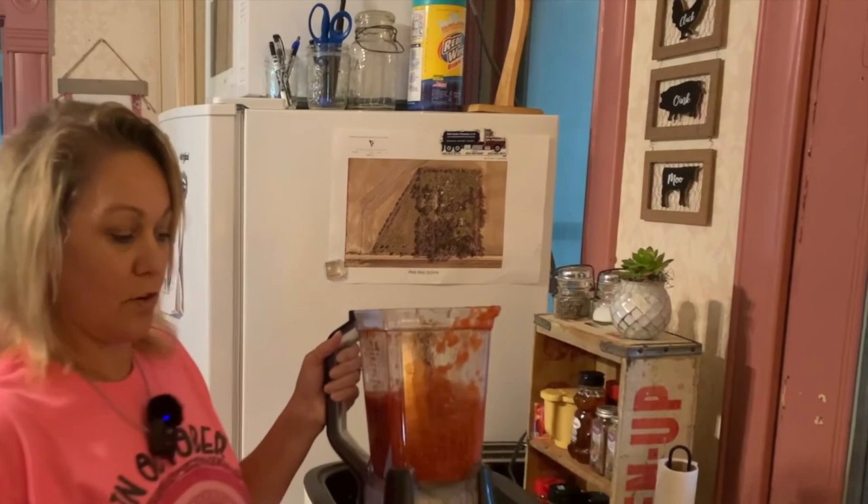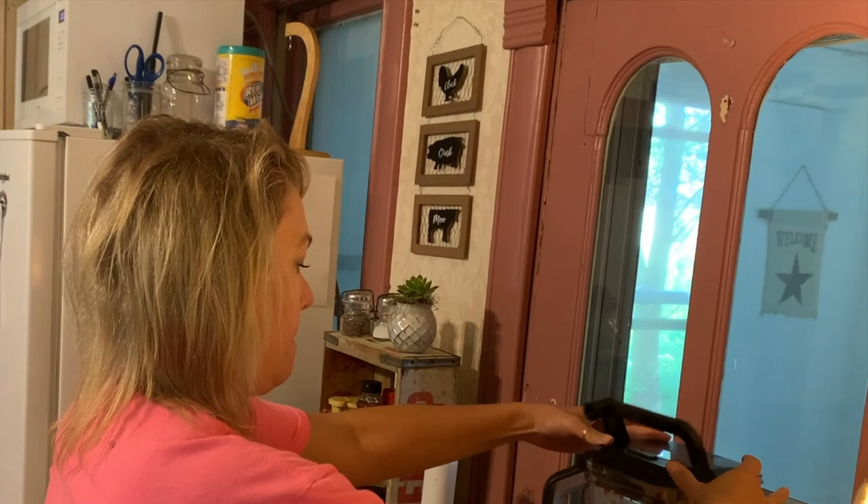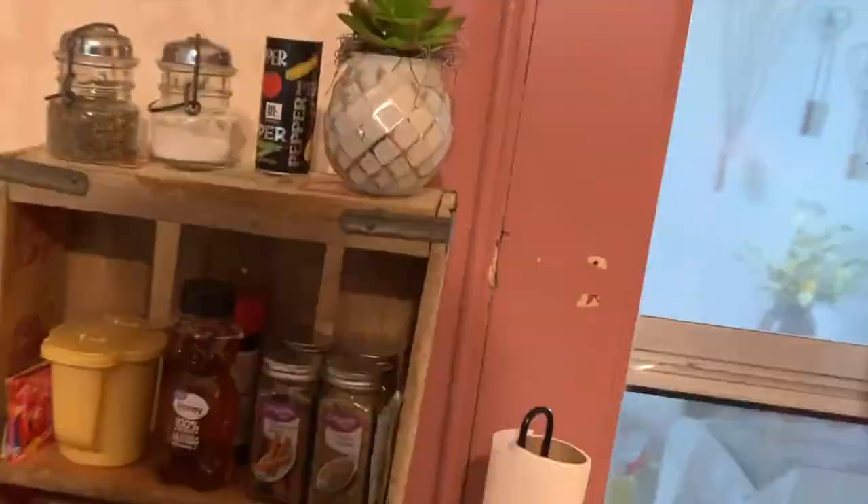We're going to run into a crunch of time — we're not ready to can it yet. We'll probably just let it simmer for a long time. I'm going to see if it takes another couple hours to reduce. It's only four o'clock so we can probably turn it back on and let it keep going.